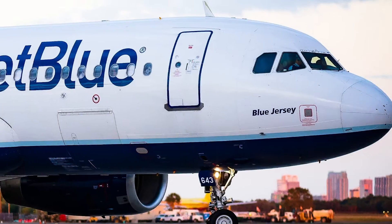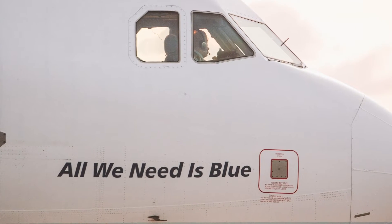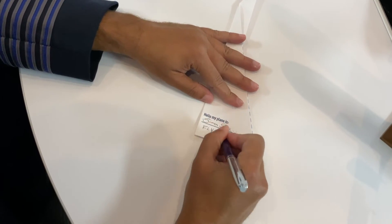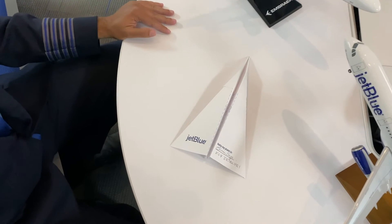You should now have a paper airplane ready for takeoff. Here at JetBlue we like to name all of our planes — most of the time our names include the word blue. I'm going to name this one Simon Says Fly JetBlue. Why don't you grab a pencil and name yours too. Now it's time to test our plane out. First make sure no one is in the way of your flight path, then pull your arm back and let go.